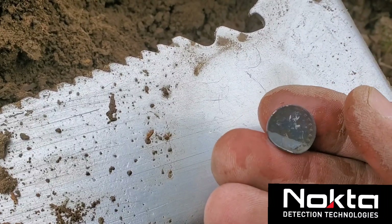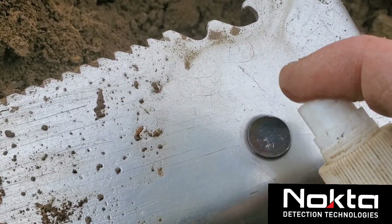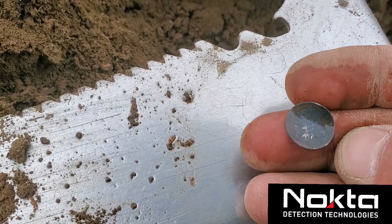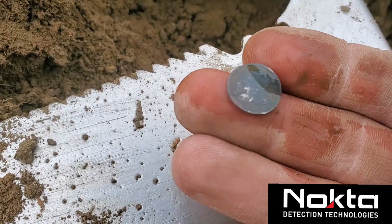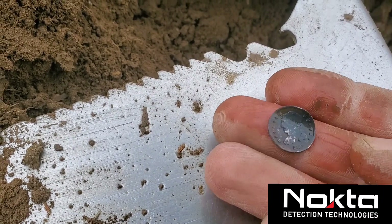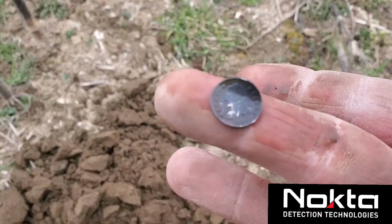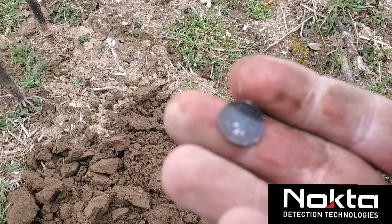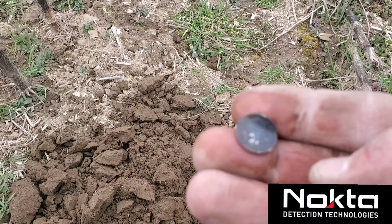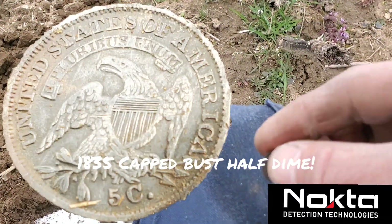I'm trying to get a date off it - I can almost see it. I'll have to get a close-up picture. 1835 maybe - holy cow! This just made the day so worth it. Unreal. I wish Tyler was here to share this moment with me - I'll have to send him a picture. Unreal - Capped Bust half dime! My third silver of the year and what a good one. Wow.